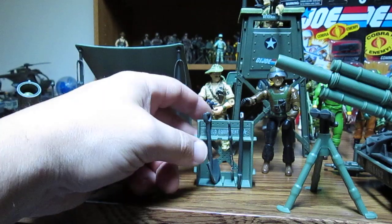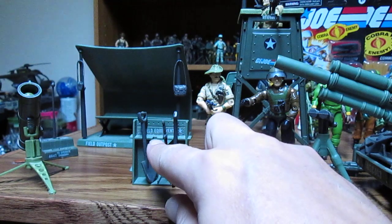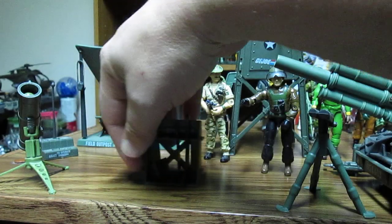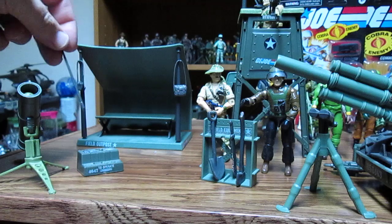There are also oversized accessories — you can't put these in the figures' hands, so they're kind of useless. You'd probably just put weapons in there instead. There's a shovel, machete, and an axe — I guess for chopping firewood. There's also a little antenna.